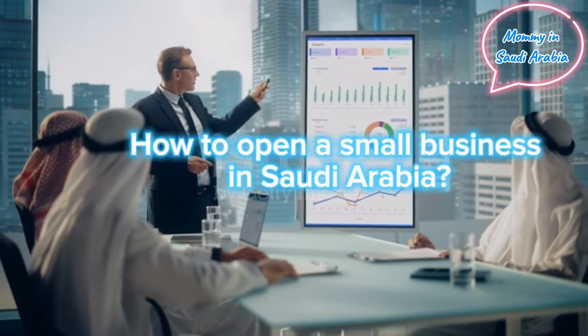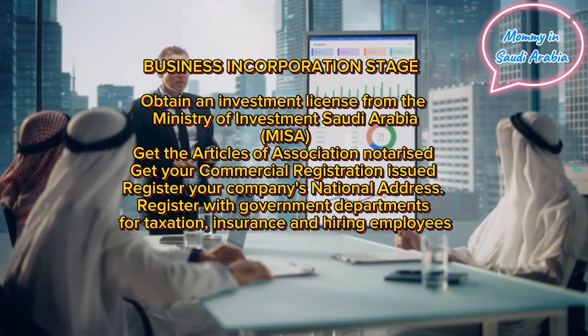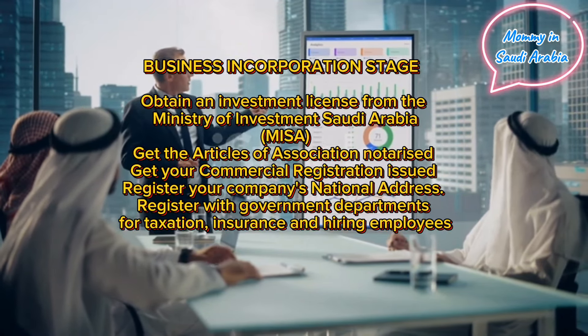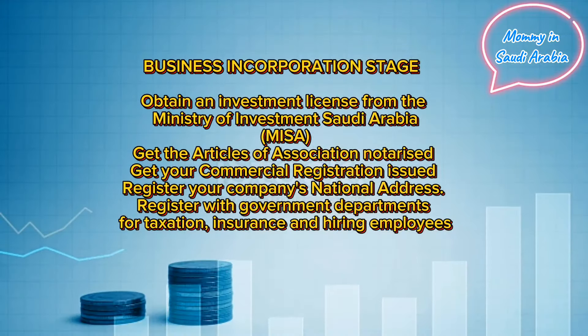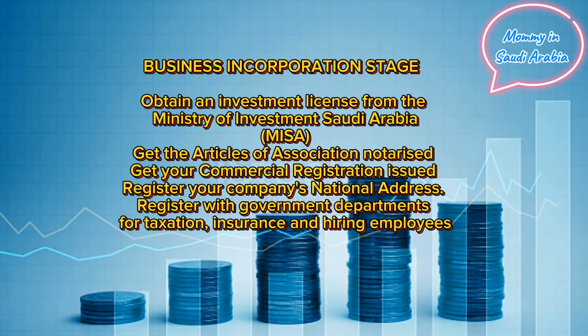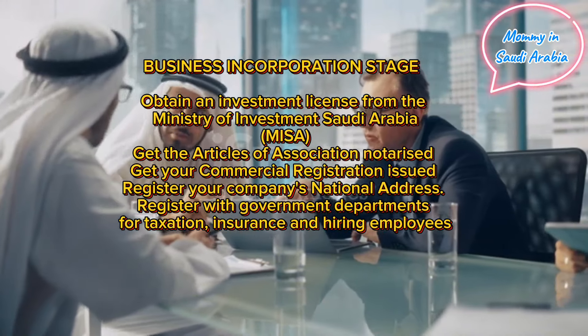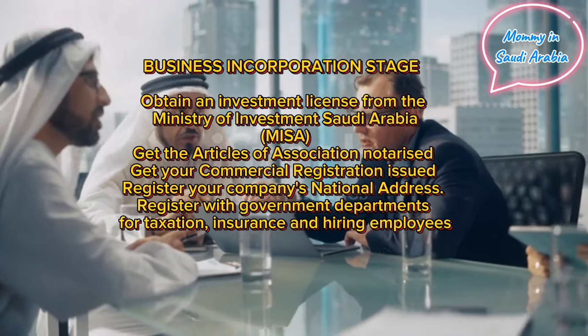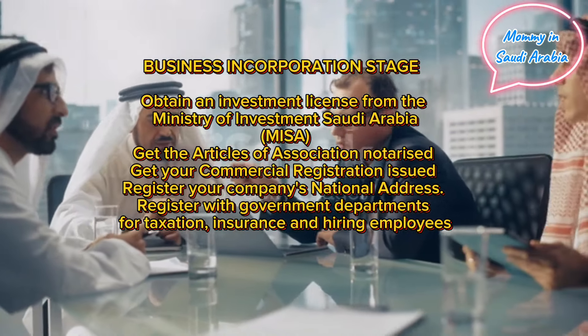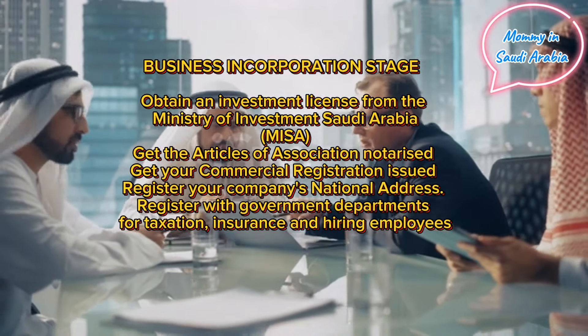How to open a small business in Saudi Arabia — business incorporation steps: obtain an investment license from the Ministry of Investment Saudi Arabia (MISA), get the articles of association notarized, get your commercial registration issued, register your company's national address, and register with government departments for taxation, insurance, and hiring employees.